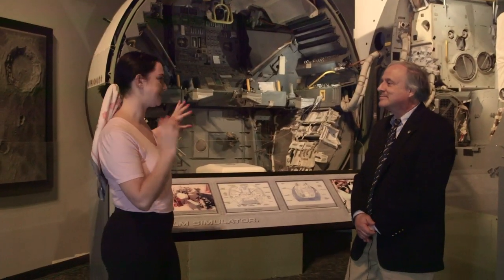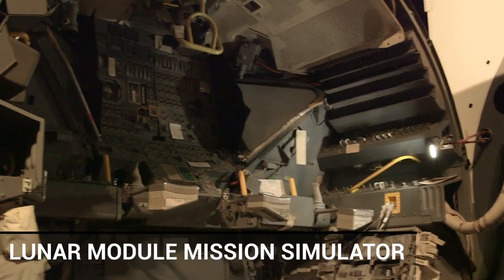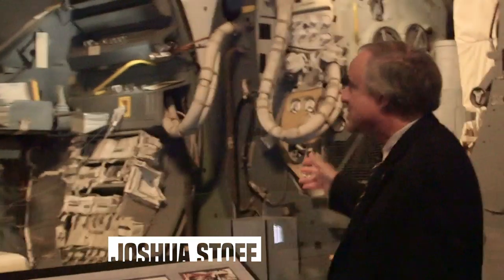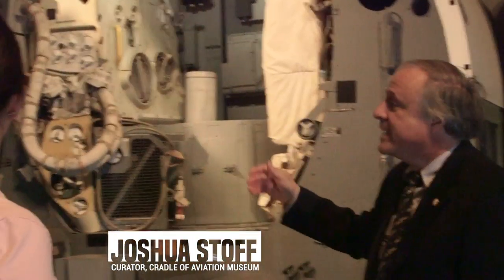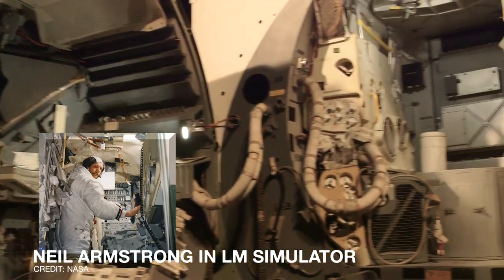We're standing in front of a piece of Apollo history right now. This is the actual simulator for the Lunar Module — basically the inside of the ascent stage, and this was at Cape Kennedy. Every astronaut who landed on the moon trained in this simulator.